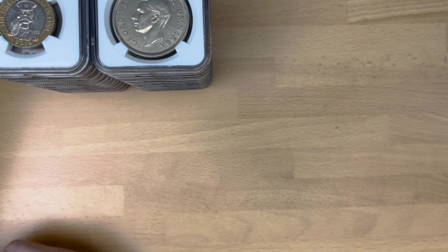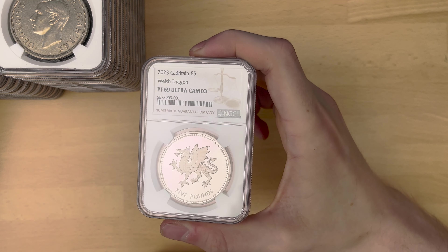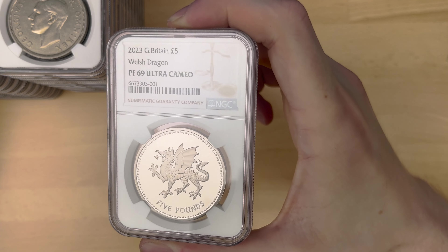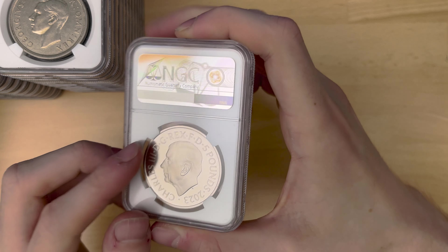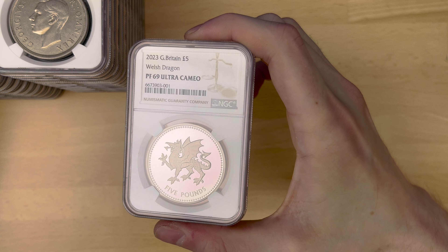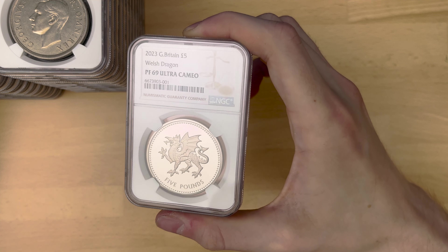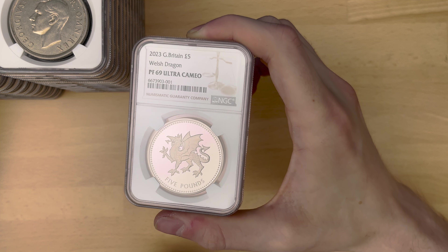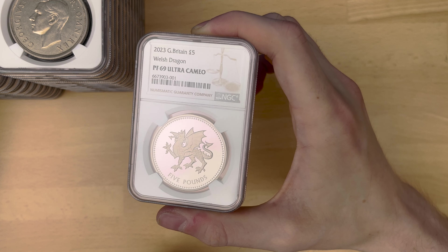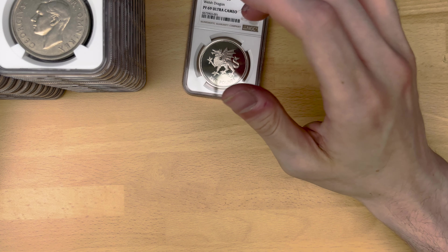And, final box. We have got some more modern things. This one is part of the Four Nation set — Welsh Dragon, five-pound coin, PF69, only available to buy at the Royal Mint itself. That is a pretty nice, simple design. They've actually redone them — this design, as well as some of the others, were on the round pound as well. I think it's really nice that they've redone those; they look really smart upscaled to the bigger five-pound coin. So that one is very nice.